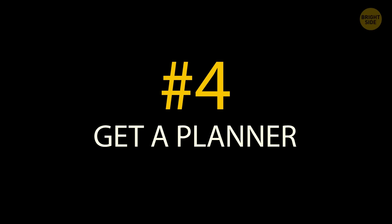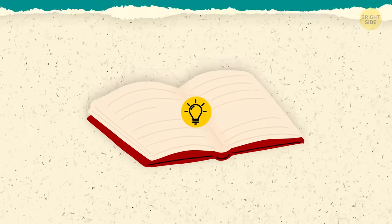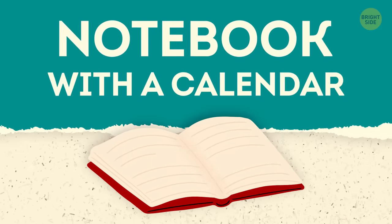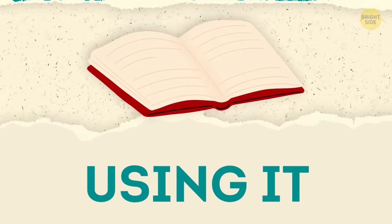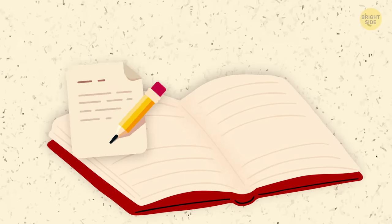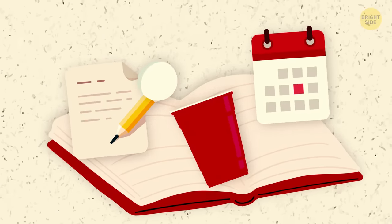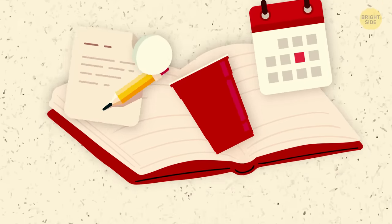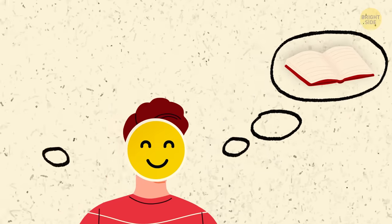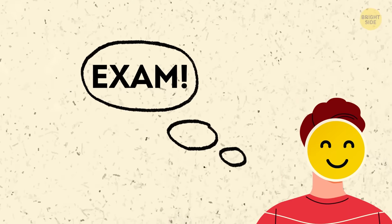Tip 4: Get a planner. Here's one school supply you'll want to have on hand right away. It doesn't have to be anything fancy — a simple notebook with a calendar will do. But what's most important is actually using it. Write down assignments, test dates, that random thing you heard about in the morning announcements and want to look into. It's like your own personal secretary. You don't have to remember anything or worry about forgetting it — your planner will remind you each time you open it.